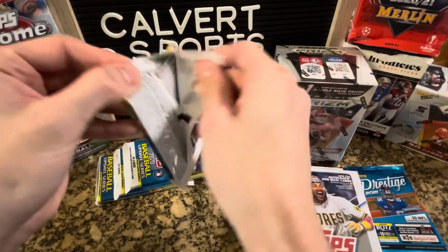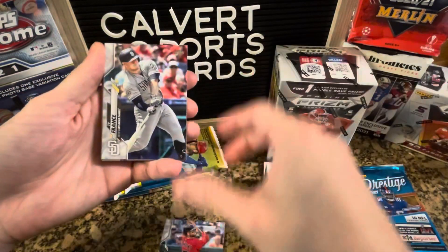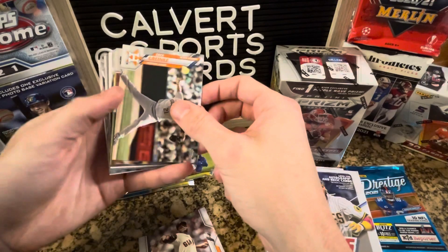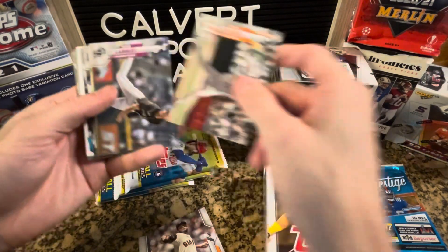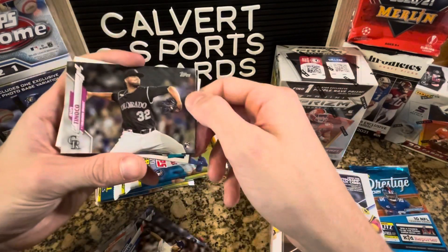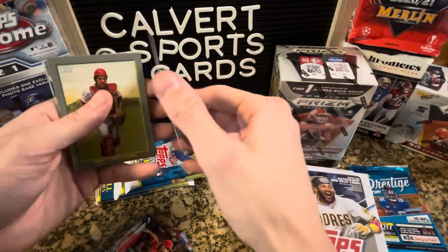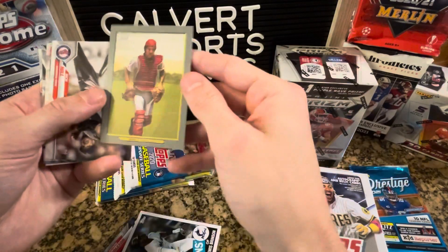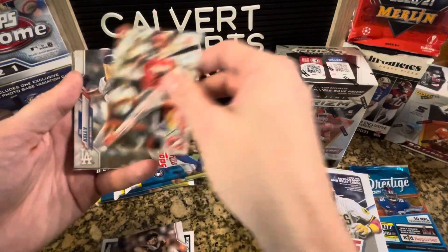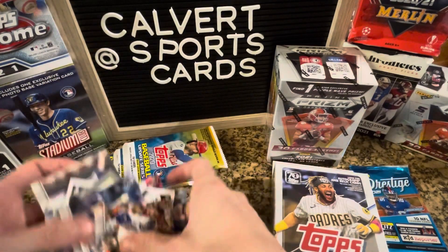From pack one of the 2020 Update blister: Lambert Kershaw, a Tunko Rookie, Louis Brinson, an insert, Turkey Red of Johnny Bench, Rich Hill, Eric Davis throwback, Joe Kelly, Javi Baez, and Mike Montgomery. Nothing too crazy from pack number one.